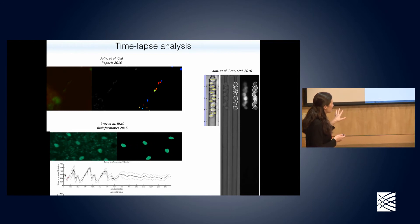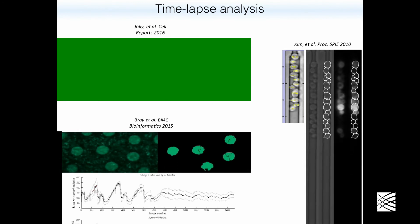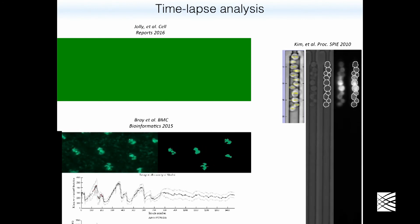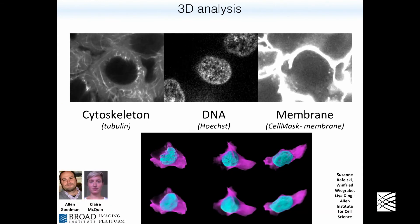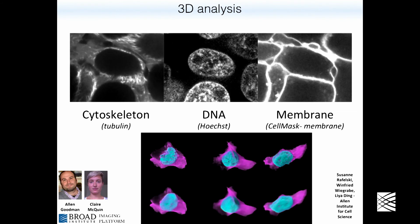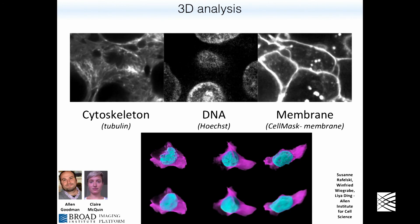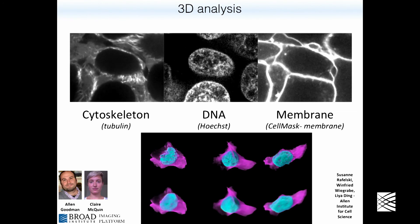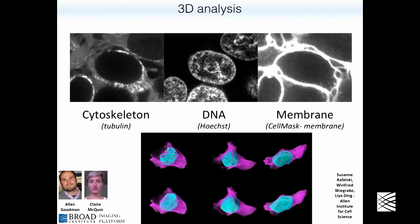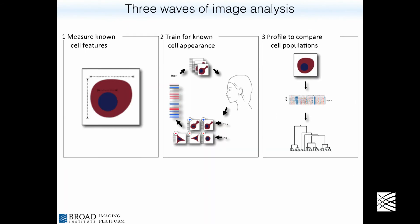Some of our assays involve watching biological processes occur over time — we can look at the dynamics of how cells are changing. We also do 3D analysis: it's not easy to do very high-throughput experiments scanning through biological structures, but it's quite useful because you learn much more about the structure of the objects you're looking at. The Allen Institute for Cell Science in Seattle has a major project to map the locations of proteins throughout the human cell.